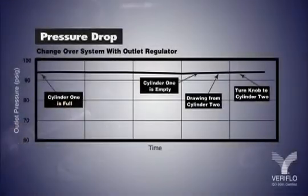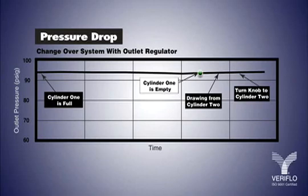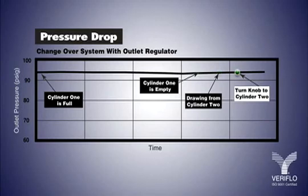The system directs the flow of gas from two separate sources to the user's application. Before the primary source empties, the Changeover System automatically draws from the second source. The second source then becomes the primary source once the first cylinder is completely depleted, and the first source can be changed without flow interruption.